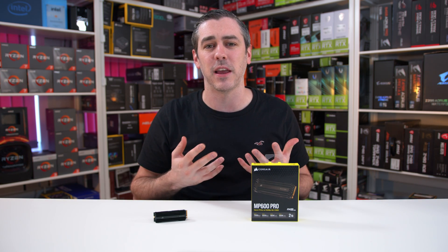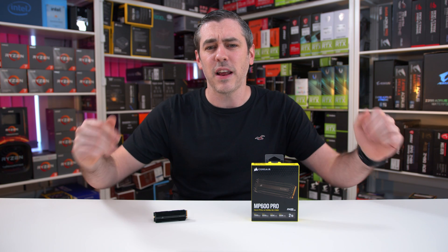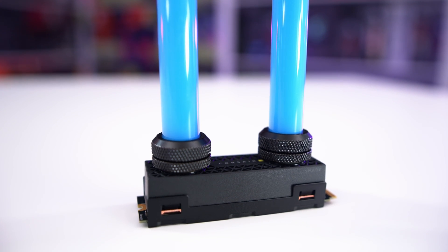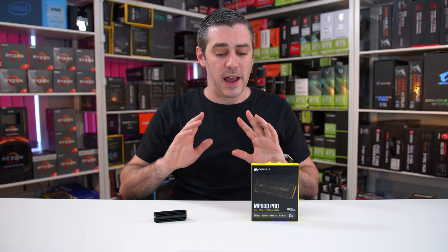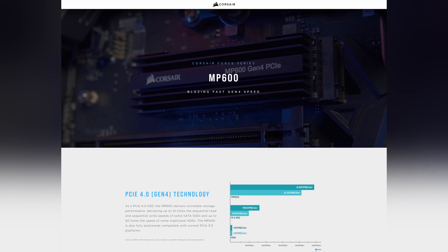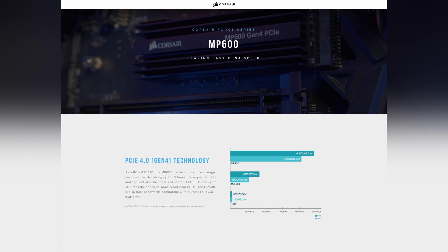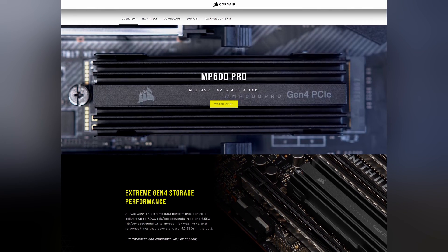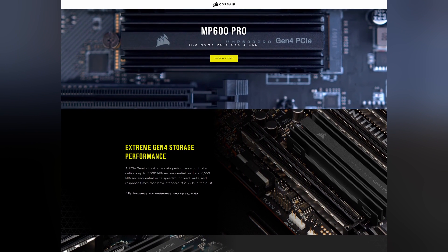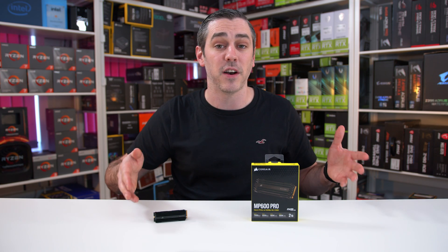While I can't really see the Hydro X making a huge difference in terms of thermals based on our own testing of the standard passive version, it definitely looks the part when tied into your loop. It's worth noting that the Hydro X edition is only available on the 2TB model. As for speeds, Corsair have the non-Pro version, which, while still being PCI Express Gen 4, tops out at around 4950MBps read and 4250MBps write, and uses the Phison E16 controller, pretty much like every other competitor. The Pro takes it even further, with rated speeds of up to 7000MBps sequential read and 6550MBps sequential write, using the Phison E18 controller.